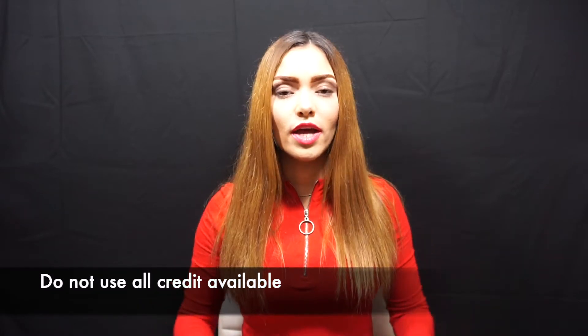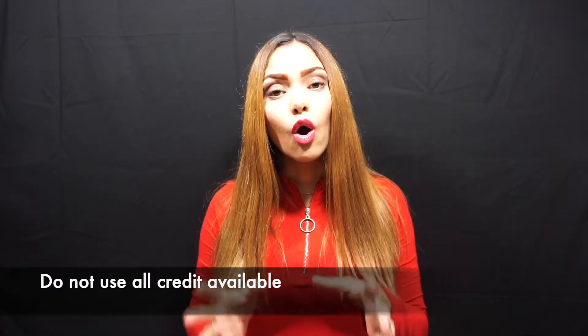Last but not least, do not use all credit that is available to you. Only spend what you have available in your bank account today. Just because you have a $2,000 or $5,000 credit limit, it does not mean you have that money unless it is in your bank account. Use credit cards with the purpose of accumulating points, mileage, cash back, and to pay for certain items and services that only accept credit cards, such as car rentals and hotels.